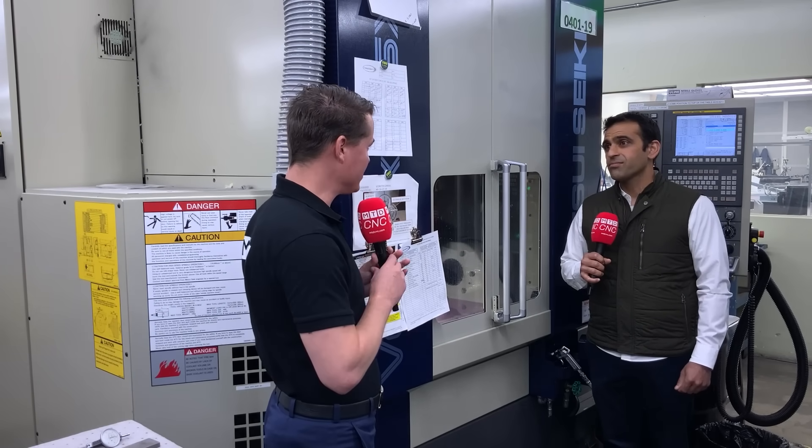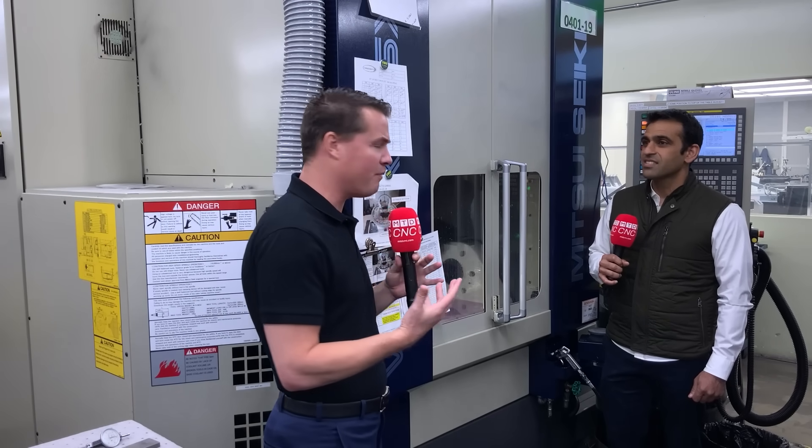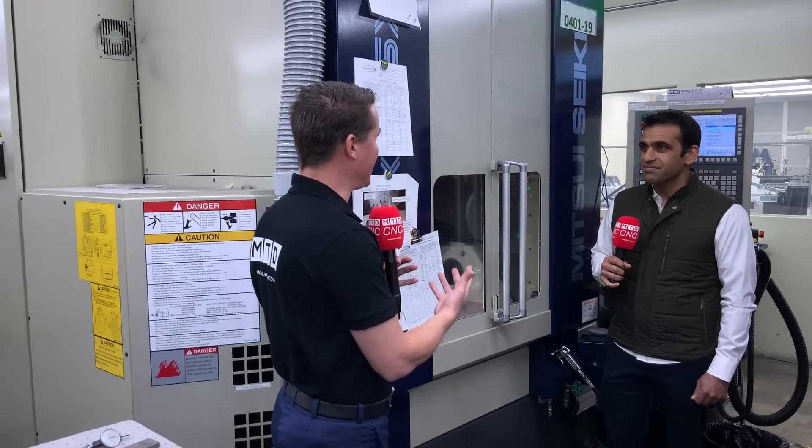So let's talk about that precision. We're standing in front of a Mitsui Siki here, so it's obvious that precision matters. But you also brought up how beryllium helps you showcase that. Can you talk a little bit about beryllium itself? Not sure everyone is familiar with beryllium — so how does beryllium showcase that precision and your talents?